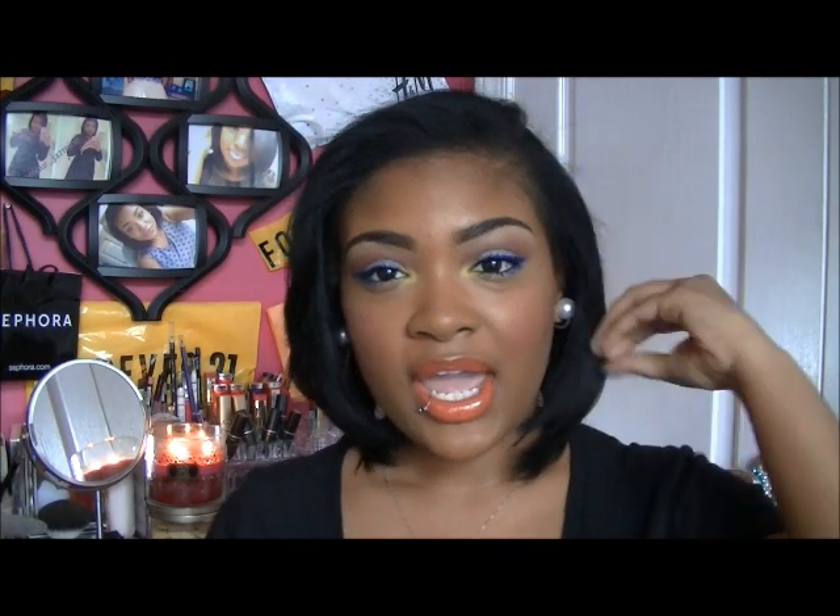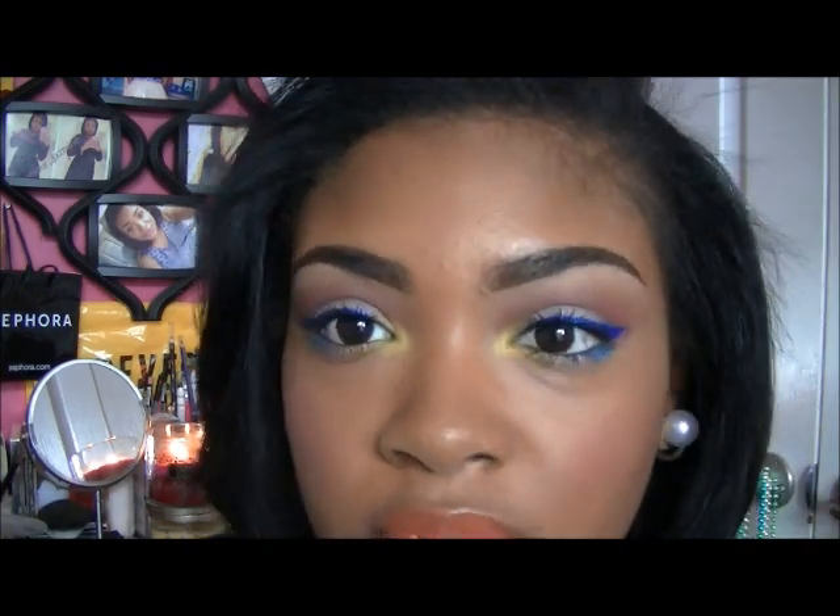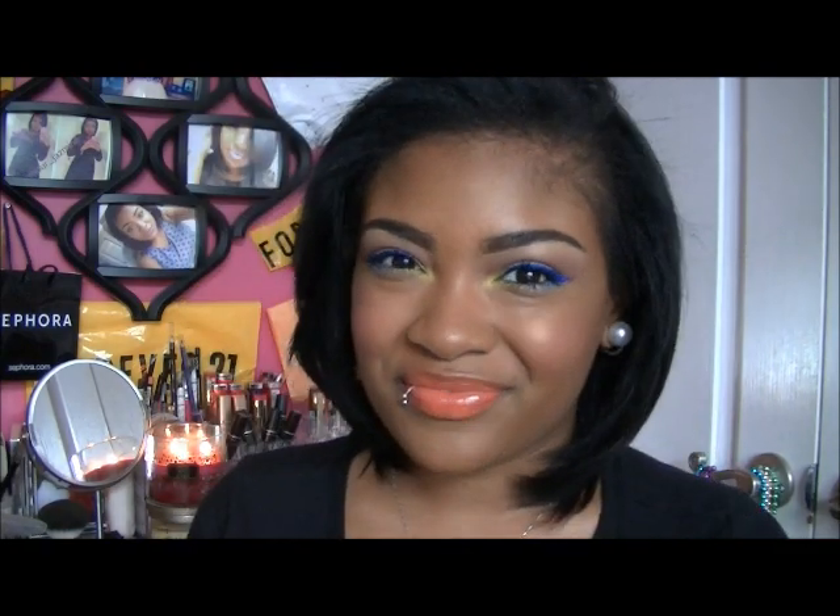Hey guys, it's Jasmine and this is a new video I'm recording for you guys. The makeup in this video is just something I'm trying out that I may be recording for a fun springtime makeup look. But anyways...